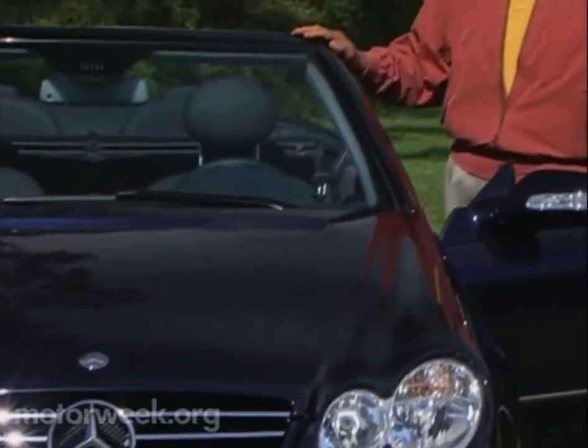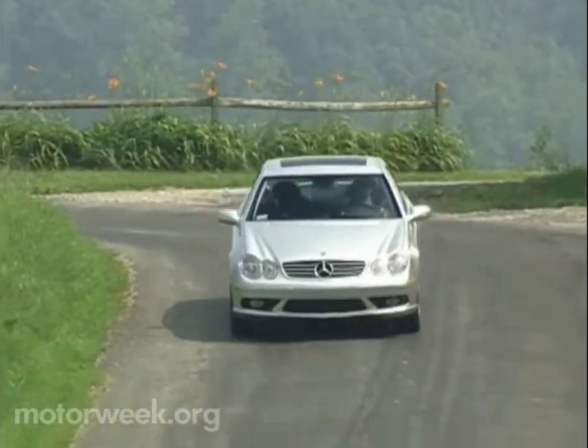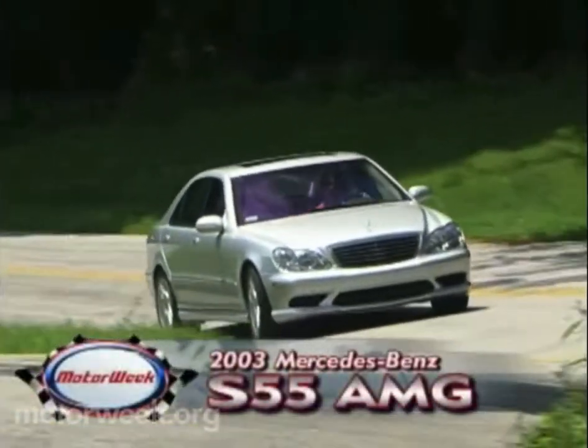AMG — those three little letters are guaranteed to get any Mercedes-Benz fan's heart racing. That's because the tuning wizards of Mercedes Performance Division build some of the most exciting road cars in the world, cars like the CLK55 coupe and the S55 sedan — true driver's cars that we never miss an opportunity to try. We recently tested both a 2004 Mercedes-Benz CLK55 AMG and a 2003 S55 AMG.